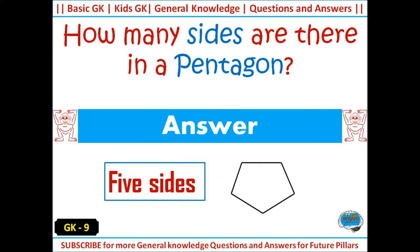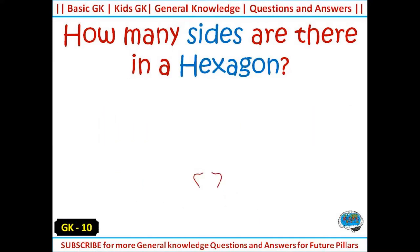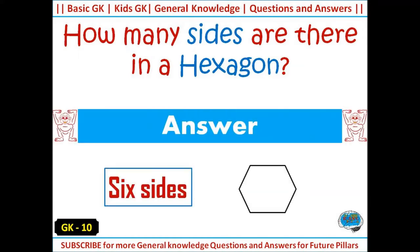How many sides are there in a pentagon? Answer: 5 sides. How many sides are there in a hexagon? Answer: 6 sides.